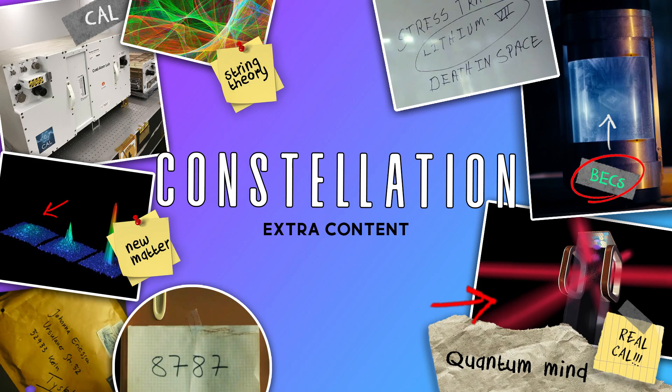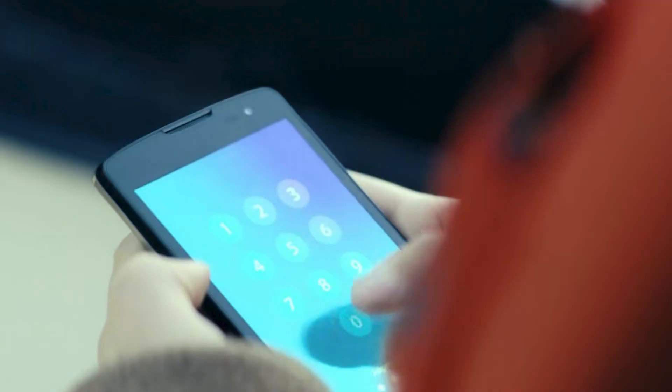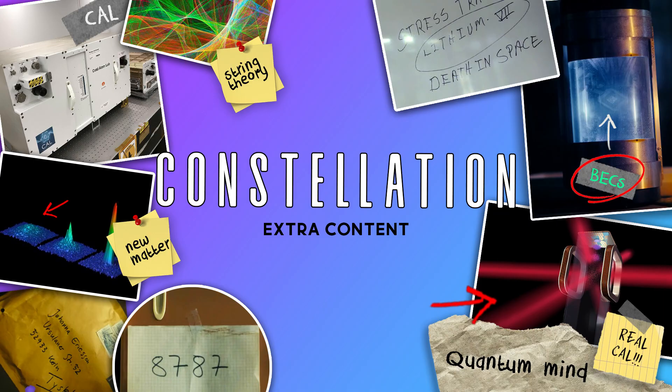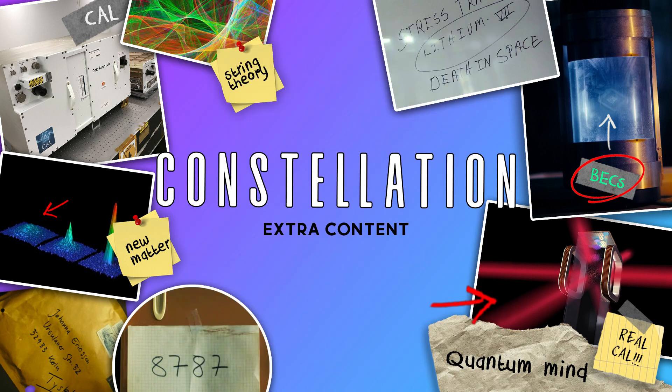This video was born out of me researching the 8787 that was posted on the board at the marine observatory — the number that Alice used to unlock the phone when she was out on the boat. After doing some research about the number 87 in quantum mechanics, my best guess is that it's a reference to Rubidium-87, but the 87 was used twice because the phones require a four-digit PIN.